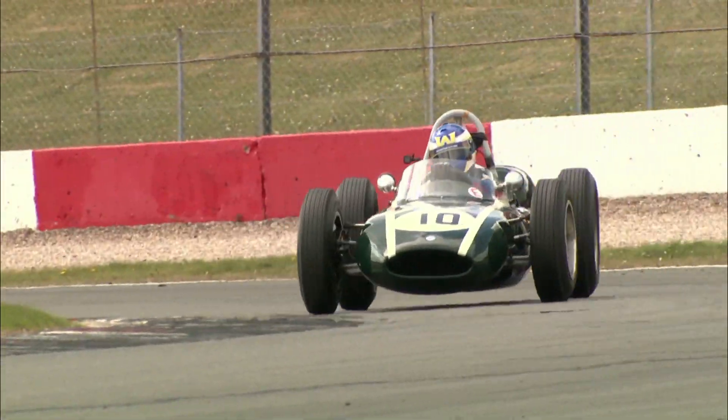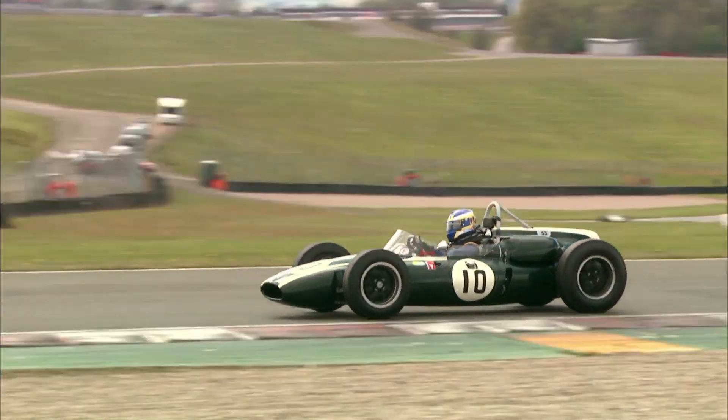I started working in racing officially in 2009, though unofficially it started a lot earlier when I was working for my dad at circuits when I was very small.